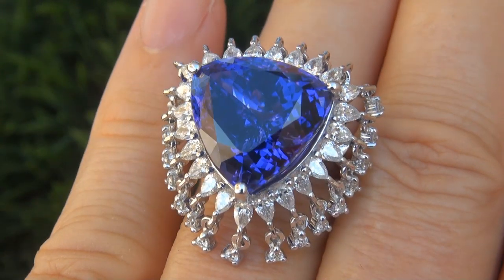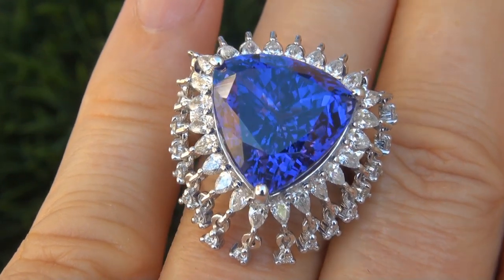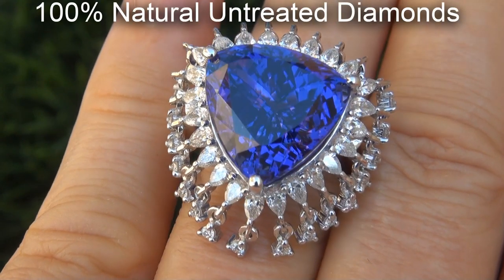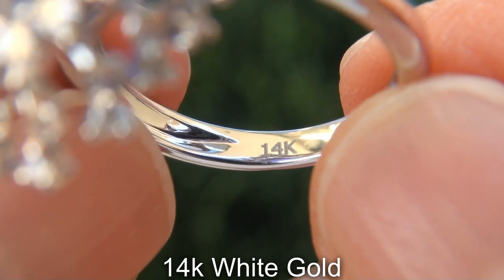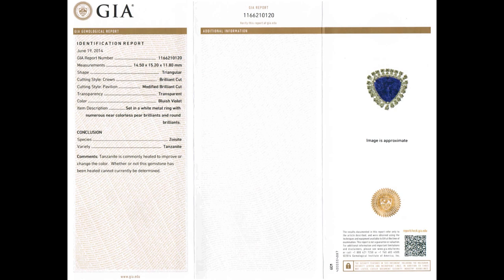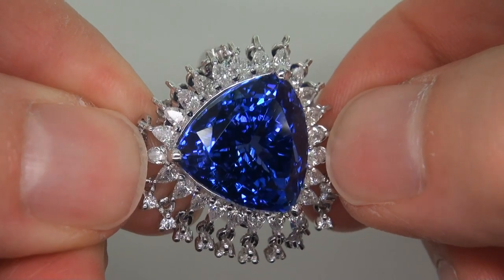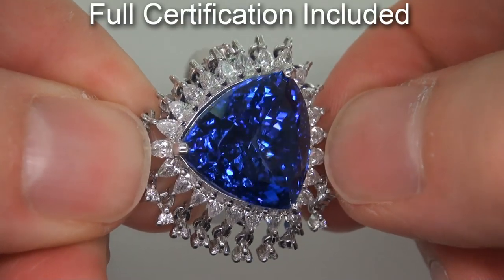Our gemologist also checked and verified every aspect of the ring and confirmed that it is a genuine tanzanite accented with 100% natural untreated diamonds and the setting is heavy solid 14 carat white gold. Included with the item are both the GIA certification and a Certified Jewelry certification that documents the authenticity, quality, and characteristics of the ring.